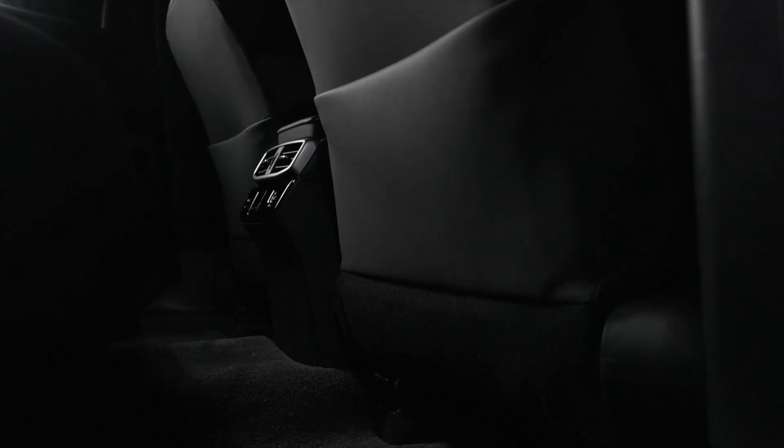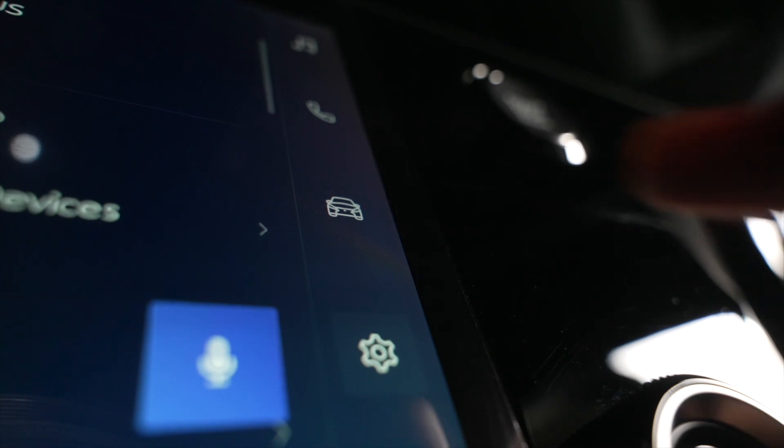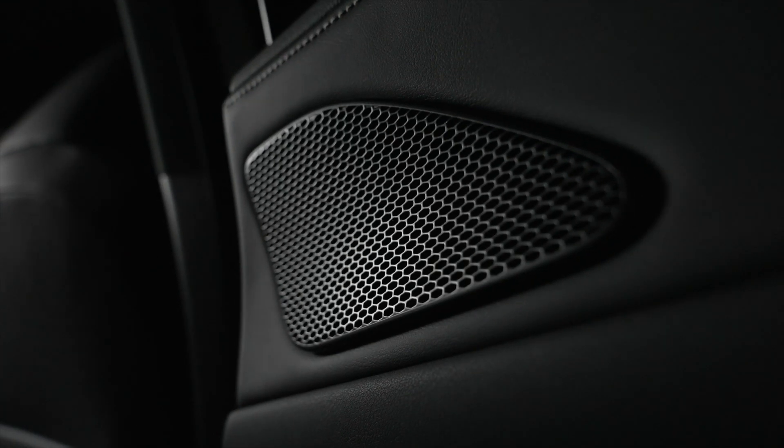Lexus craftsmanship delivers the luxurious finishing and materials that entices occupants' sense of sight and touch. A new multimedia system with touch screen and voice commands puts control of the new RX firmly in the hands of those on board.